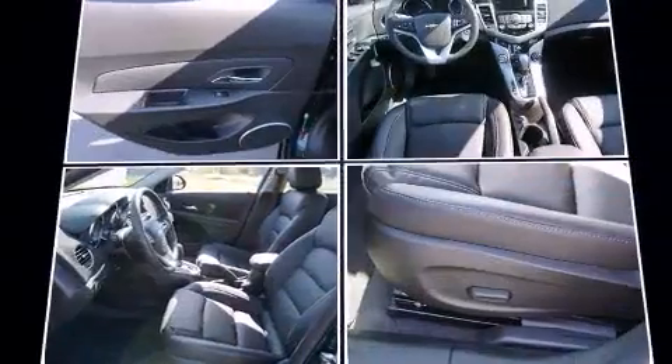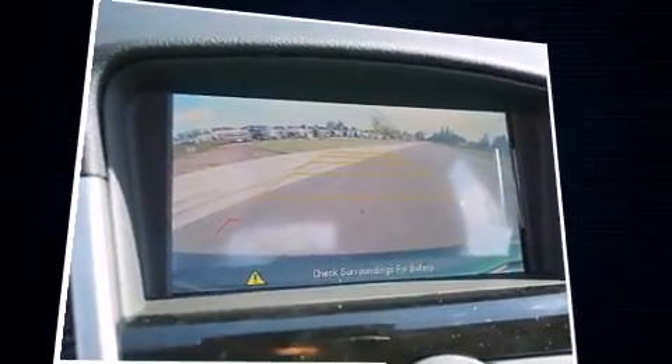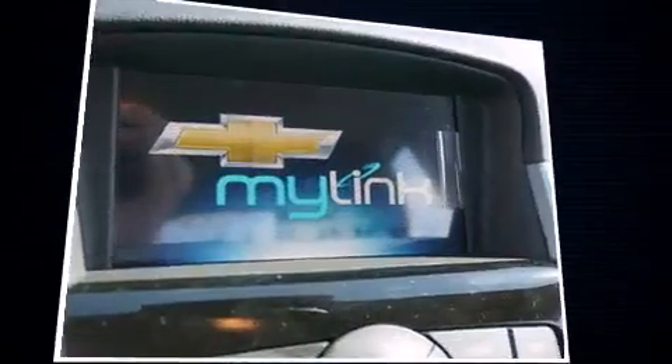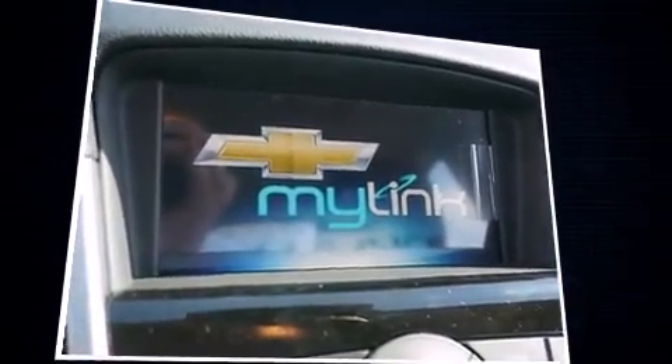Chevrolet paid particular attention to efficiency and practicality with the following features: leather upholstery, one-touch window functionality, heated seats, blind spot sensor, and a power moonroof that opens up the cabin to the natural environment.